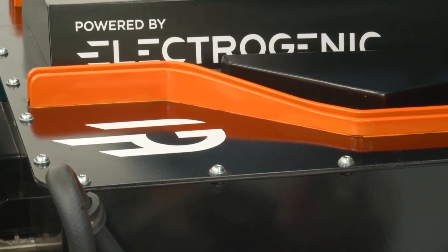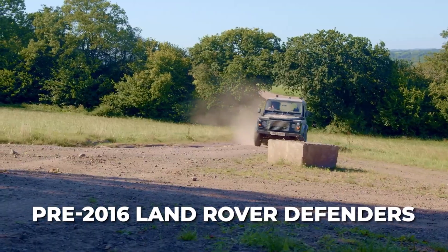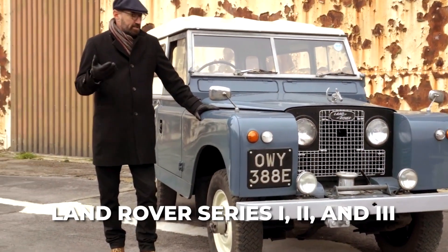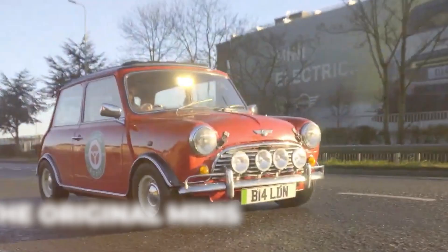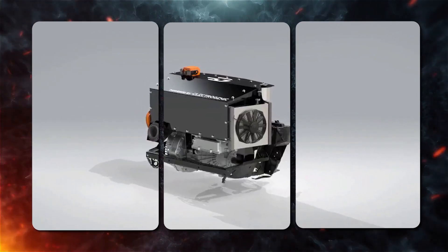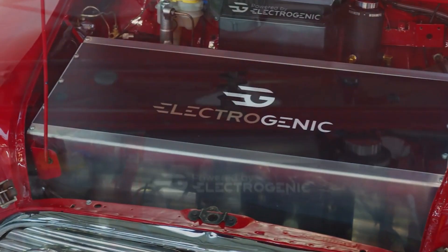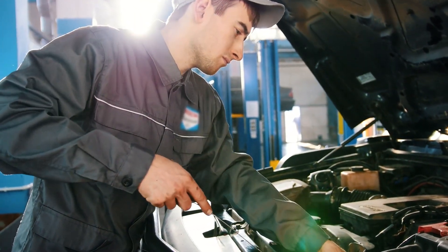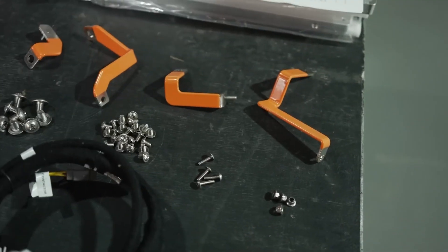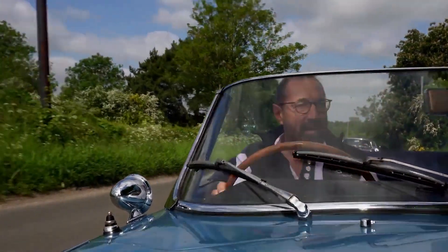They offer powertrains and battery packs specifically designed for iconic models like the Jaguar E-Type coupes and convertibles, pre-2016 Land Rover Defenders, Land Rover Series 1, 2, and 3, Porsche 911s from 964 and earlier generations, Triumph Stags, and even the original Minis. All these kits come equipped with high-voltage electric motors that meet OEM standards, single-speed transmissions, and pre-assembled battery packs organized into convenient modules. They can be easily bolted into vehicles by qualified technicians using existing mounting points.